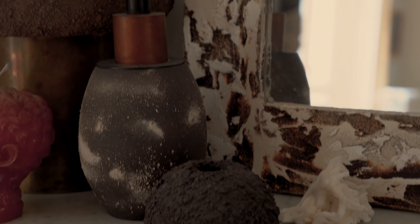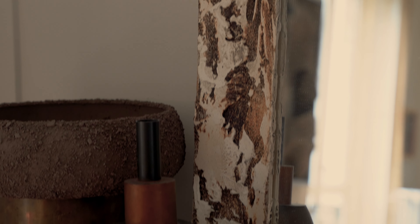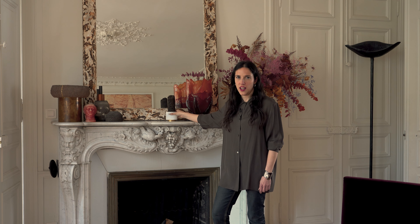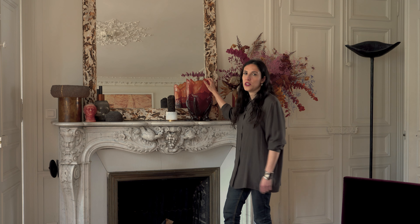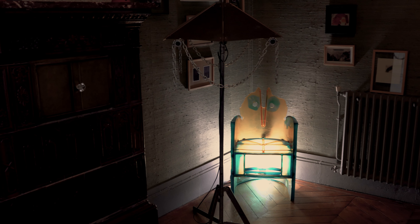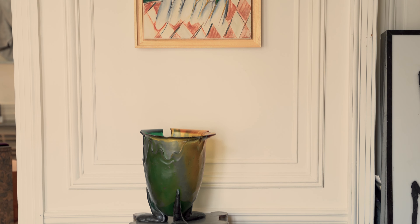In my collection, I also like to play with textures, like in the Stampa mirror and the olfactory column that I have designed, and Gaetano Pechet, who is using a very special resin. You can see that on this vase, but also several pieces in my collection that I have from him.